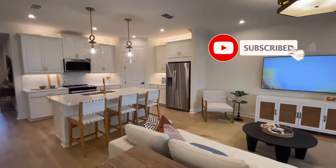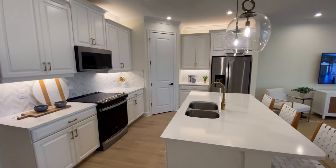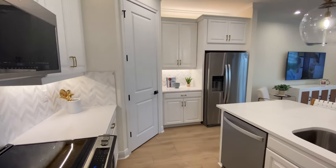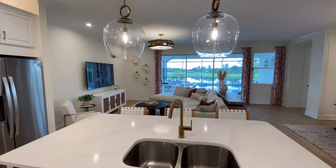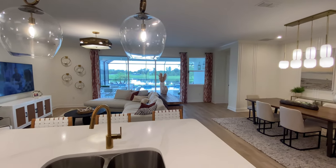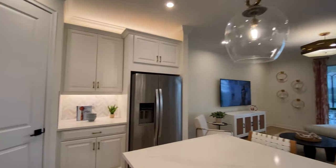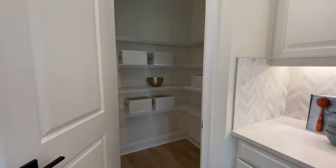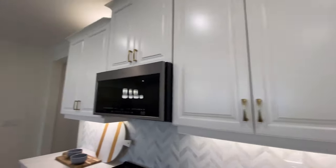Moving on to the kitchen — I'm a real big fan of the gray tile backsplash they chose for this home, and also the brass finishes. Just a nice touch. This is a Mattamy home and they did a really good job. You have a good-size pantry — always need a pantry. It gives you all that extra storage that you need.